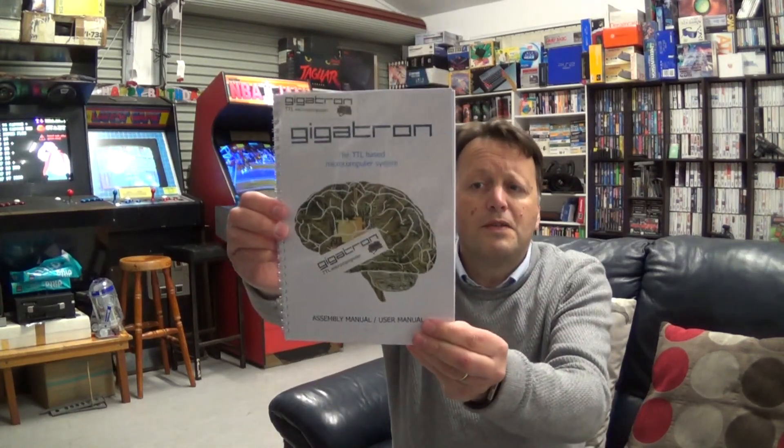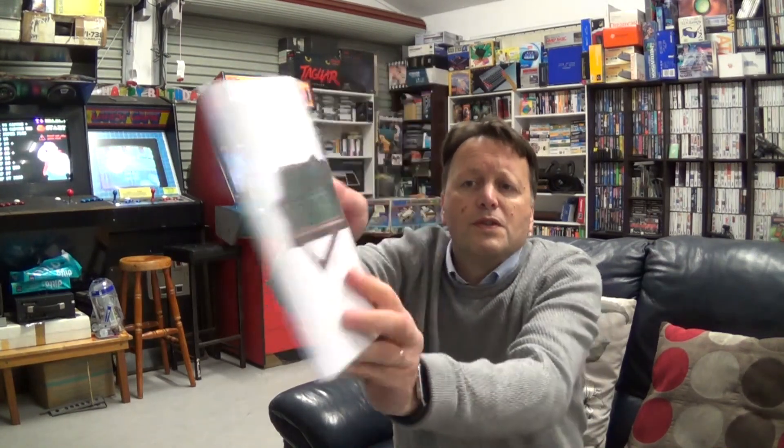Sorry, I'm just checking what else is in the package. So it's called the Gigatron.